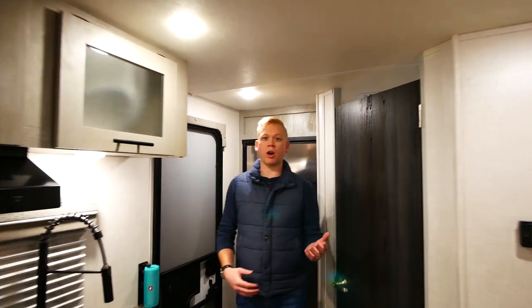Thank you everybody for joining me on this tour of the Ibex 19 QBS. I can't wait for you to see this at your nearest dealer.